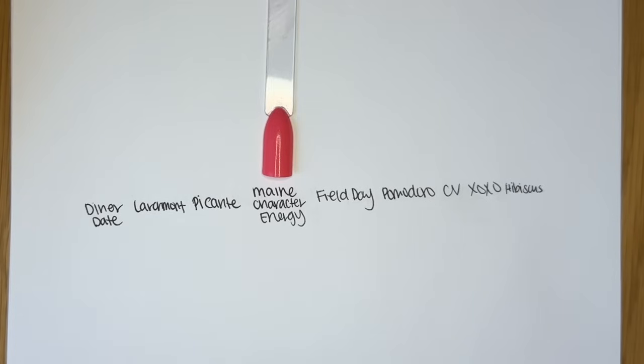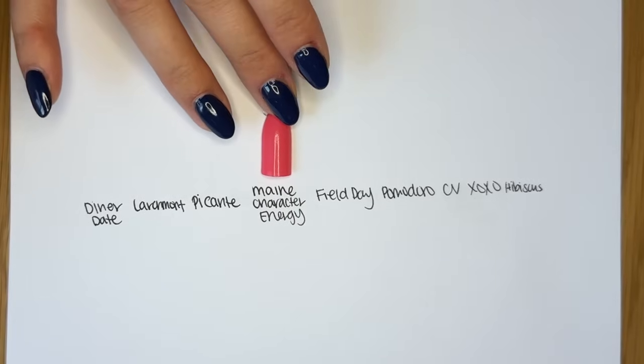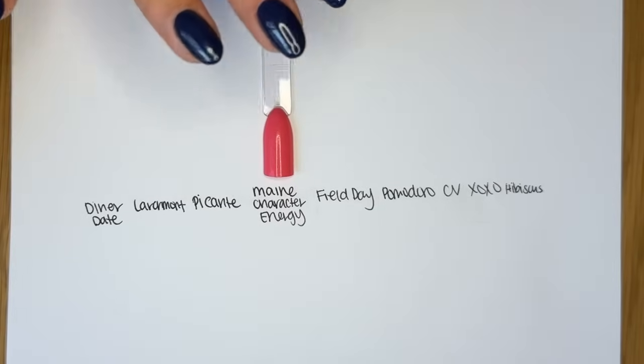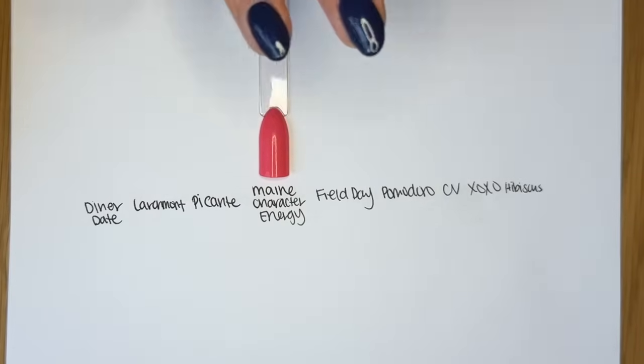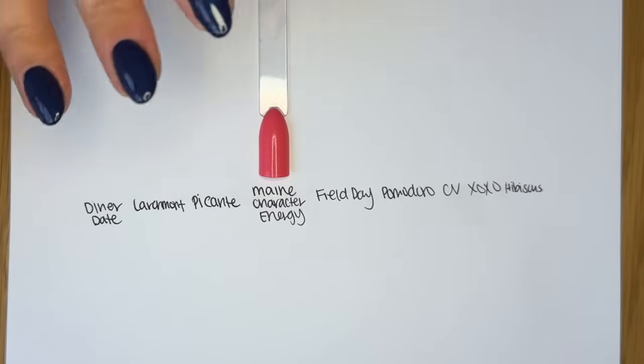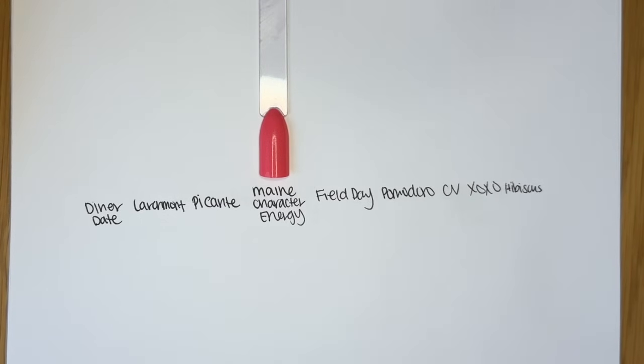A fun fact for this shade: one of the names we considered was Connecticut or Maine, a reference to what type of lobster roll you prefer. The Connecticut lobster roll is warm, served with butter sauce, while Maine is with mayonnaise — but I could be getting those mixed up. In any event, we decided Main Character Energy was more fun. The lobster reference still stands because it's like a pinky lobster red. There was also a popular style of shorts that kept coming up when we looked up a sailor nautical color palette, and these shades are kind of like those in a polish.